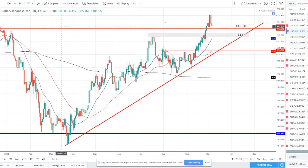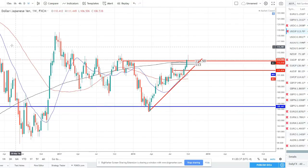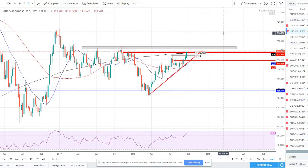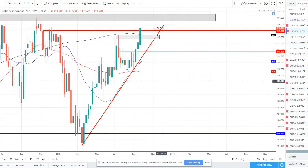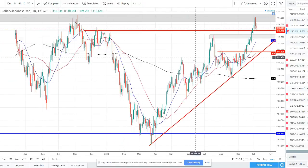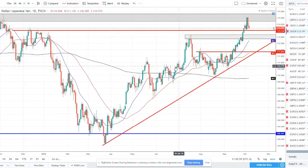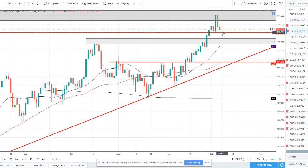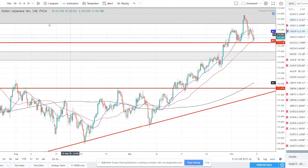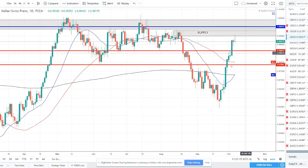USD/JPY broke above the strong levels at 113 and 113.50 and has pulled back. Looking left, this is a strong level we are now above, but this is also a very significant resistance on the weekly chart — so a little bit of mixed signals. We've got a strong rejection wick candle close on the weekly chart. Price looks a little bit overbought, pushed away from the moving averages, tapped that resistance. We had back-to-back bearish days off this resistance, so I'll be keeping an eye on it but I'm not running after any positions right now.